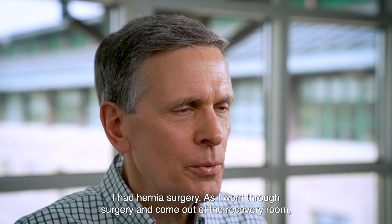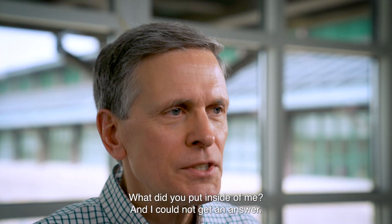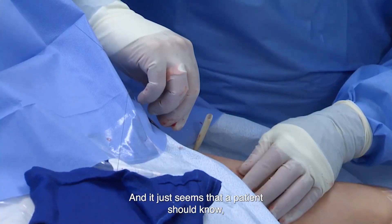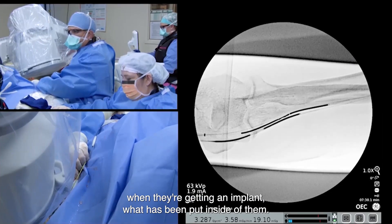Back before the FDA's UDI regulation was in place, I had hernia surgery. As I went through surgery and came out of the recovery room, I was trying to find out what did they put inside of me — and I could not get an answer. It just seems that a patient should know when they're getting an implant what has been put inside of them.